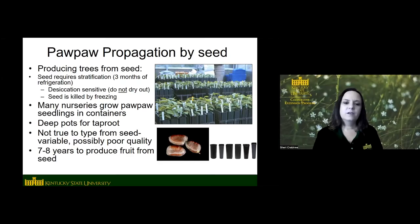Seeds are not true to type — they're not identical to the parent. If you have a really good fruit and want to save seed from it, it will be a mix of the two parents. Sometimes seedlings can be poor quality; you just don't know what you're going to get. Seeds collected from wild trees that don't have good fruit probably won't produce good fruit on seedlings either, but if you collect seeds from good varieties, they're likely to have good fruit — just not identical to the parent tree. Also, from seed it takes seven to eight years from planting to when the tree is big enough to produce fruit.